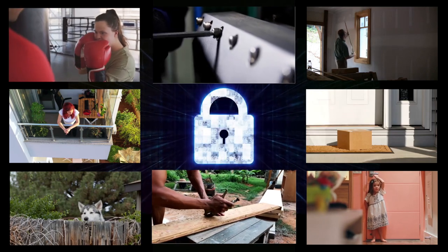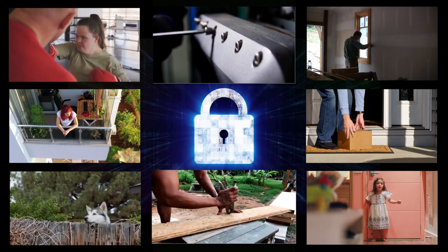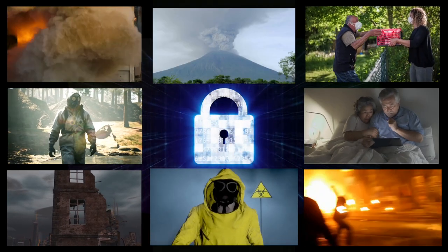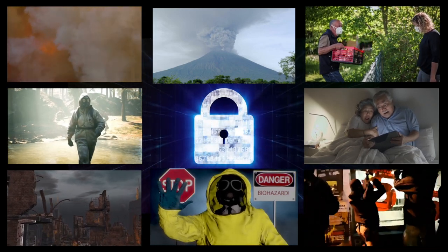In this video, I'm going to tell you the 10 things that you can do in your home right now without spending any or very little money to keep your home secure when you're sheltering in place due to the pandemic, the riots, or any SHTF situation. So let's get started.